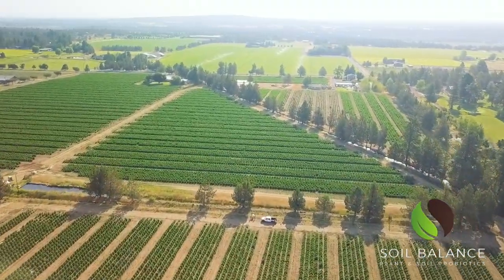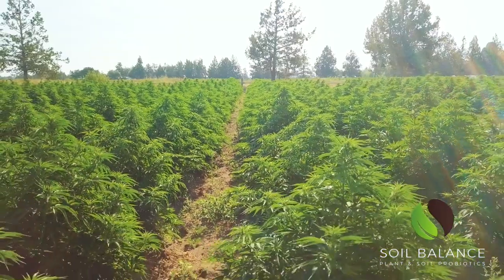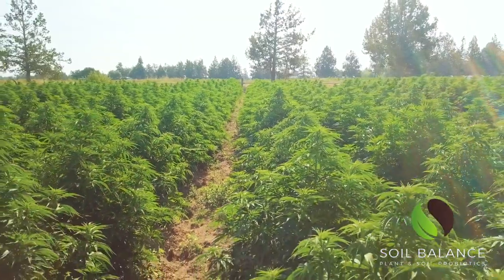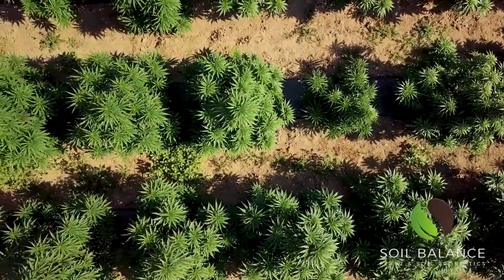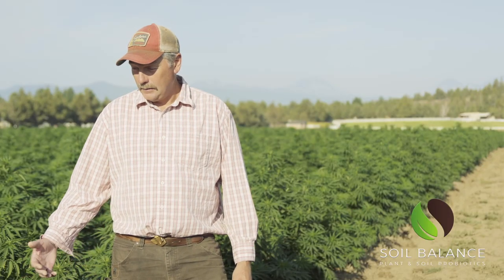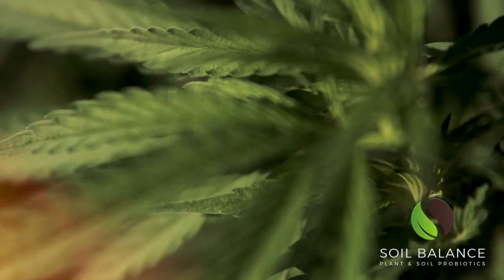We use it on as many acres as we can — actually we use it everywhere we can. Last year, Kind Roots came out and did a little film on YouTube. We get phone calls fairly regularly asking us whether we're getting paid or why we did it, and we did it because it works. The proof is in the quality of the plants that we're producing at Big Top Farms.